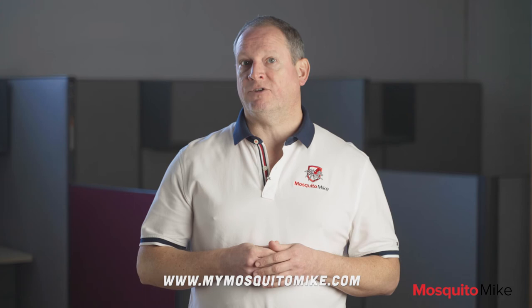To get a no obligation quote, go on our homepage now to get instant pricing based on your address or just give us a call. And remember, for bites you don't like, call Mosquito Mike.